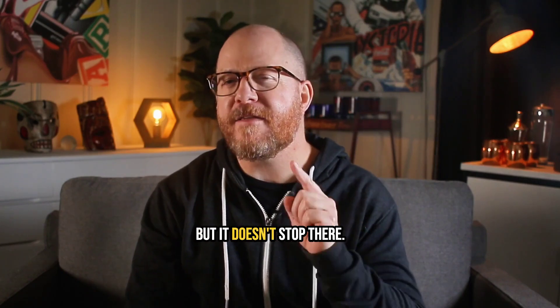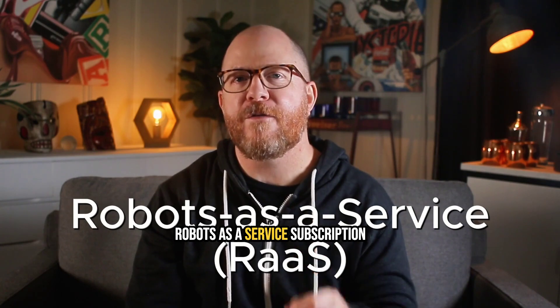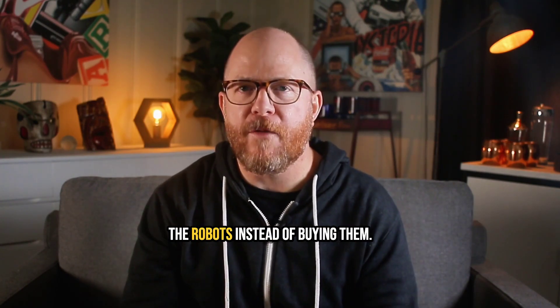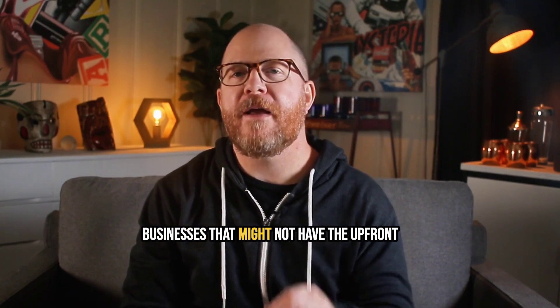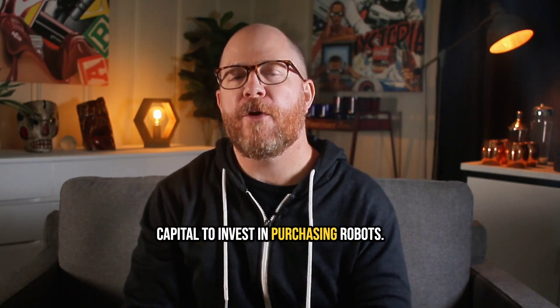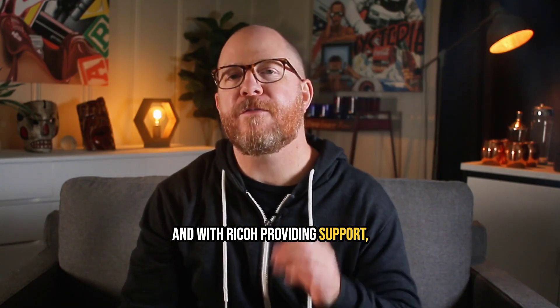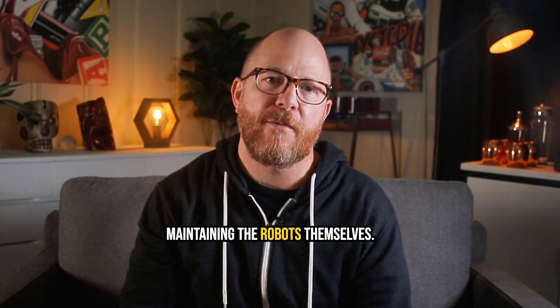But it doesn't stop there. Agility Robotics is also using a robots-as-a-service subscription model, where companies basically rent the robots instead of buying them. This offers a huge advantage for businesses that might not have the upfront capital to invest in purchasing robots. Renting means lower financial risk, and with Ricoh providing support, companies don't have to worry about maintaining the robots themselves.